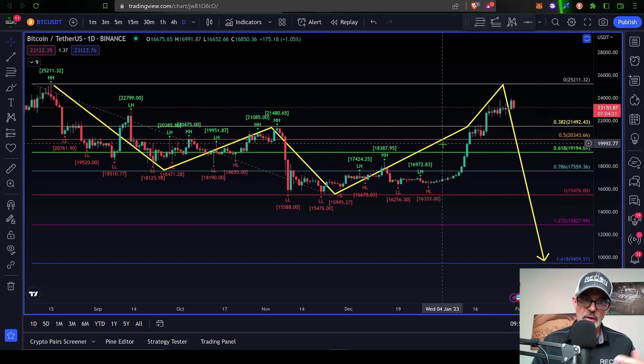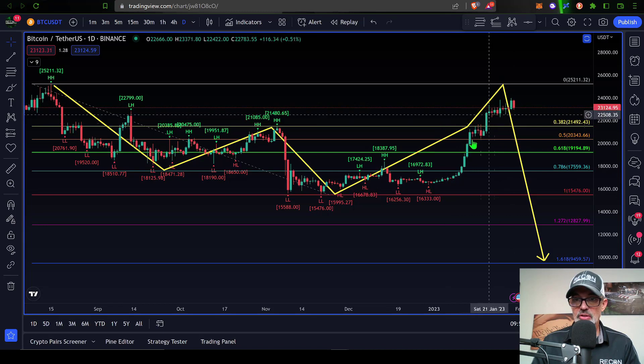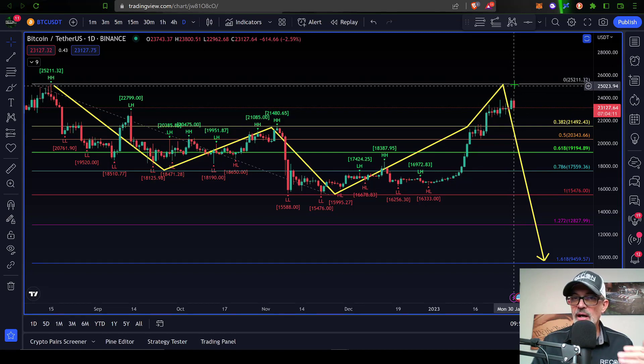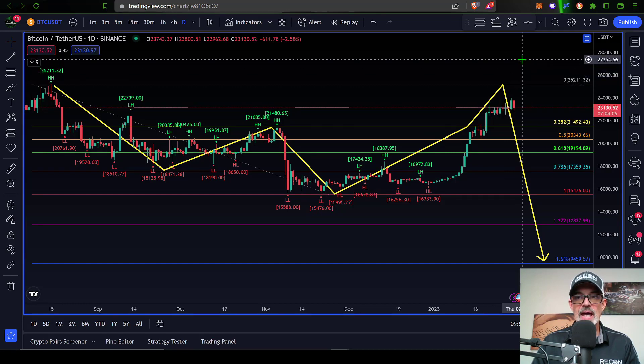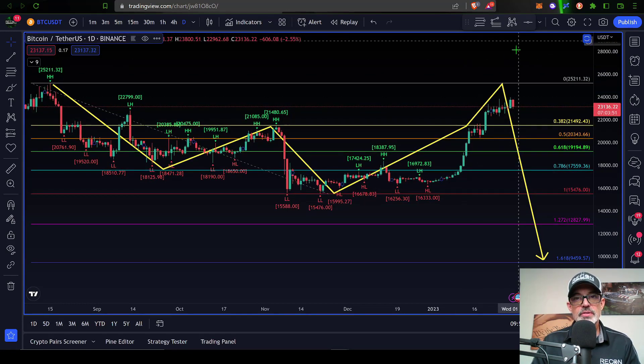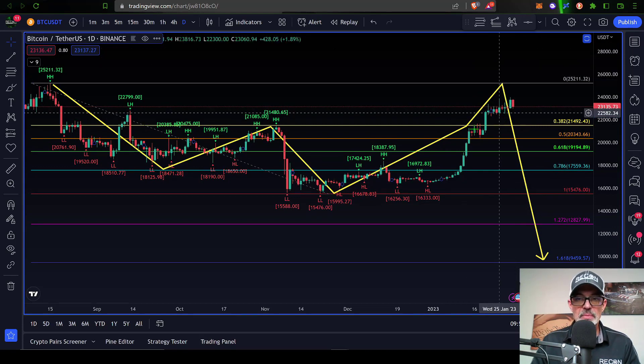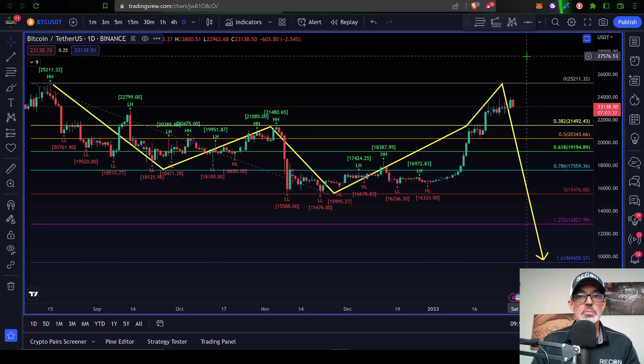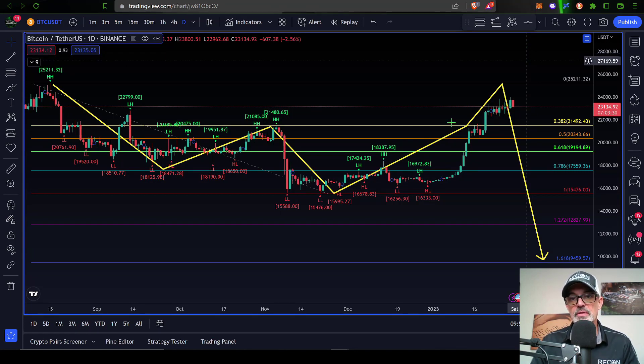On the flip side, if the bulls can continue this momentum and get the price above essentially $25,000 to $25,500, they could be off to the races to at least $27,000. That would be a continuation of this current move and would overall be considered a pretty huge move for the Bitcoin bulls, perhaps putting in the bottom of this market at $15,500.